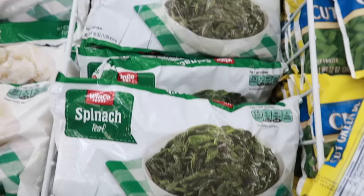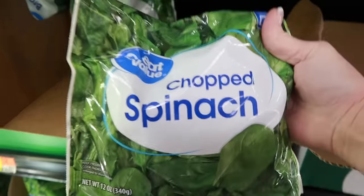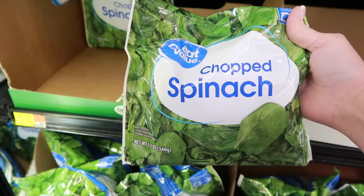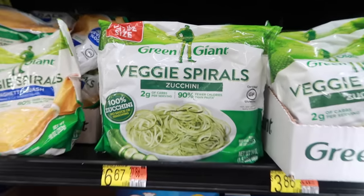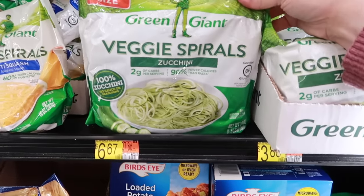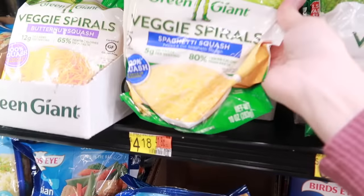Spinach is so useful to have ready for you in your freezer. You could add it to smoothies, juices, soups, or casseroles — we always have a few bags on hand. Spiralized veggies are another great option. Most grocery stores now carry veggie spirals, including carrots, butternut squash, yellow squash, and of course zucchini.